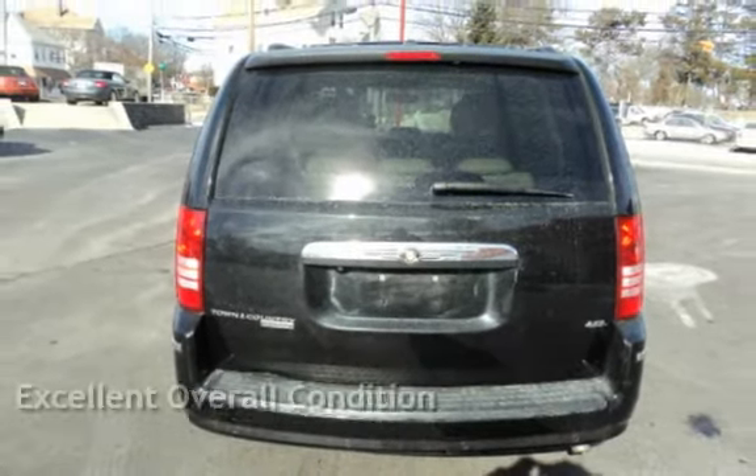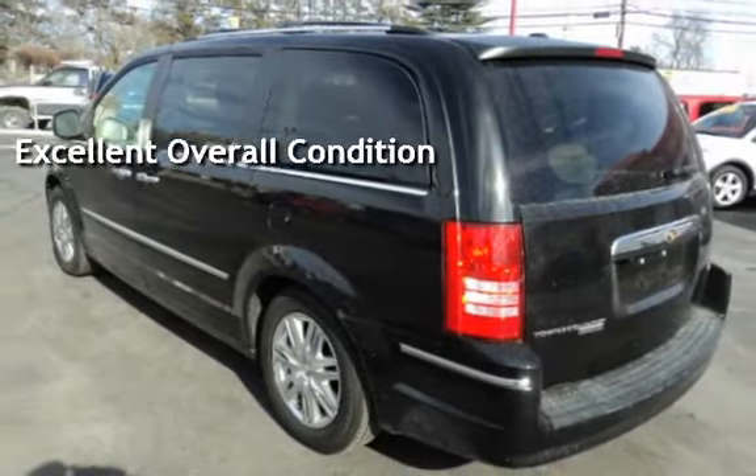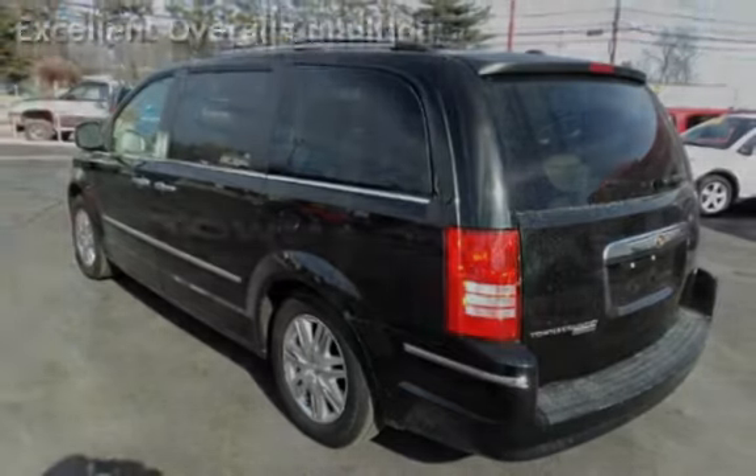This vehicle is in excellent overall condition. With over 20 years in business, you can buy your new vehicle at the Car Store with confidence and peace of mind.